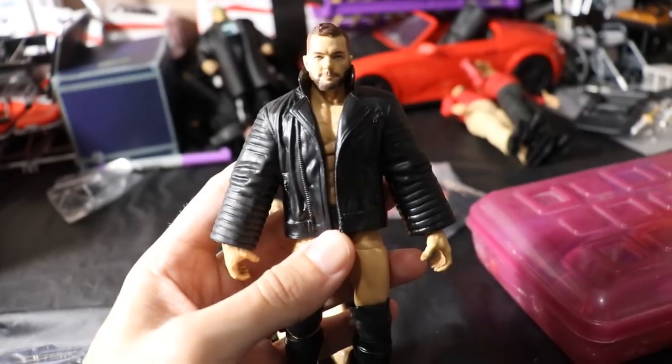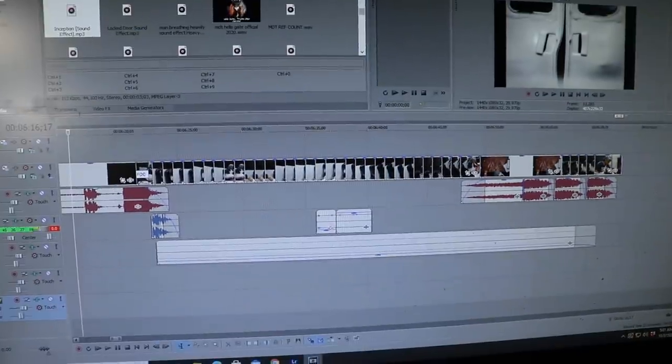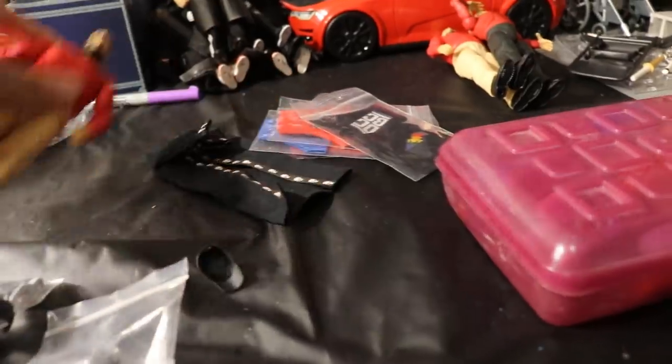Very nice package — huge shoutout to my boy Rodney RKO 1974. The last figure he threw in was this Top Talent Finn Balor, which is really really nice. I'm actually taking a break from editing Vindication right now — very epic, so excited for you guys to see the show.